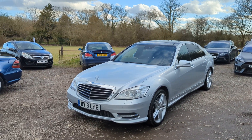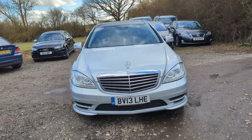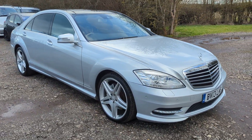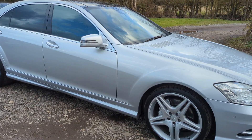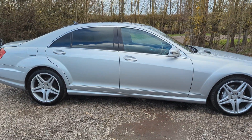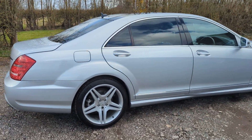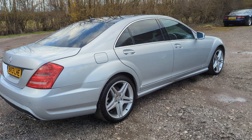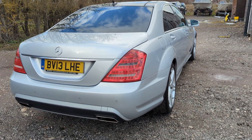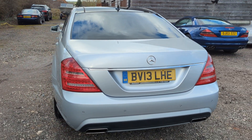Hello again, Tom here from Wheeler Automotive, today showing you around this absolute beast. This is a 2013 Mercedes-Benz S-Class, an S350 CDI Blue Efficiency long wheelbase model, which is in absolutely amazing condition when you consider it's 10 years old and has just nudged over a hundred thousand miles.